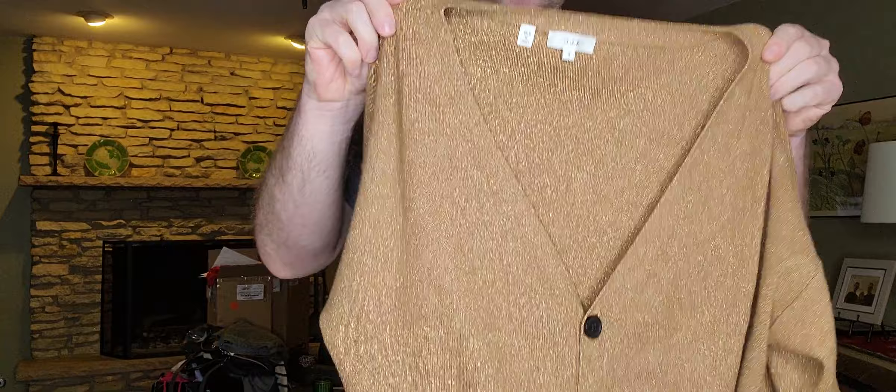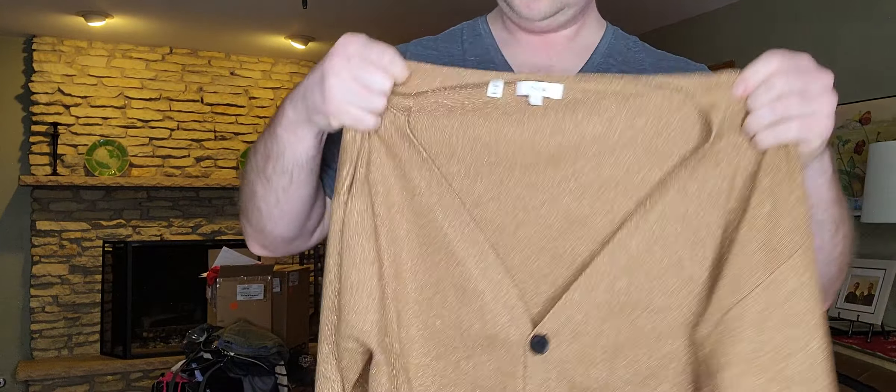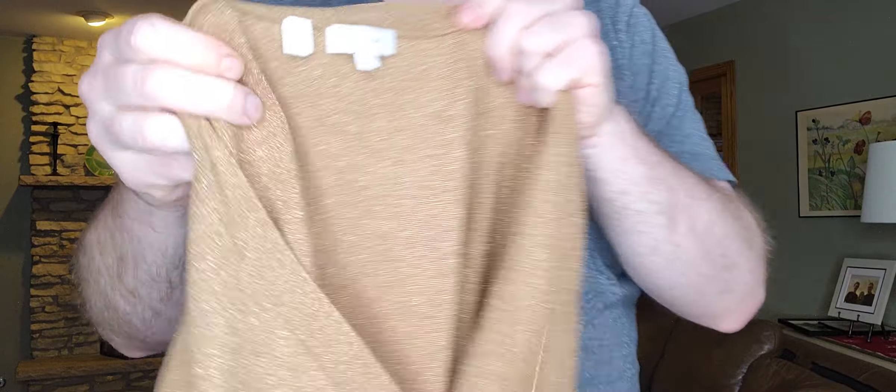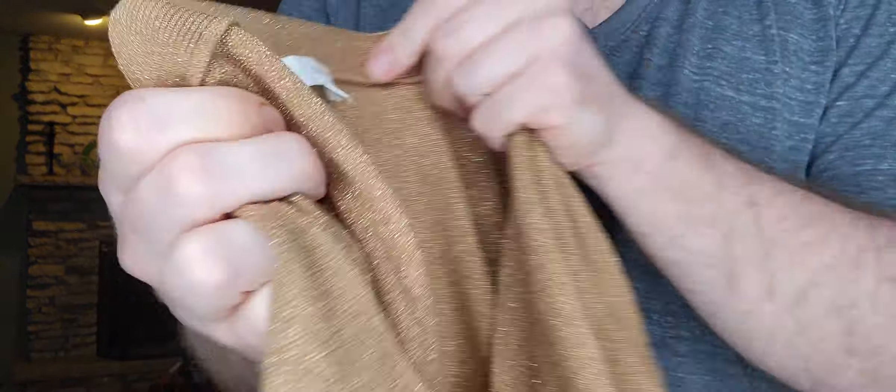First item is this kind of gold metallic-knit cardigan. This originally was $6.99. It is ALC, and this is a size small.